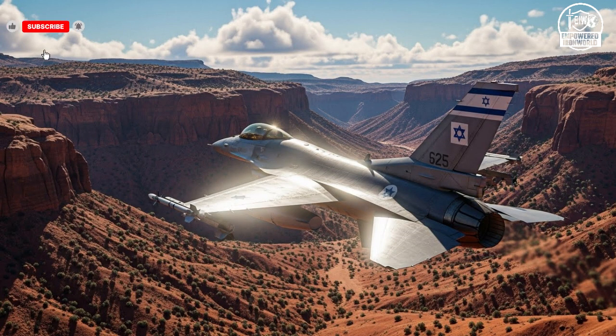Another crucial factor is the adaptability of these aircraft. The Israeli Air Force constantly upgrades avionics, electronic warfare systems, and weaponry to respond to evolving threats. This flexibility means that jets which were cutting edge a decade ago remain relevant today, and the continuous cycle of innovation ensures that Israel stays ahead of potential adversaries. Whether it's integrating new missile systems, enhancing radar capabilities, or improving pilot interfaces, the focus on adaptability ensures that every jet can meet modern challenges while extending its operational lifespan.